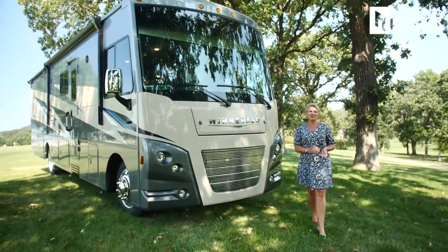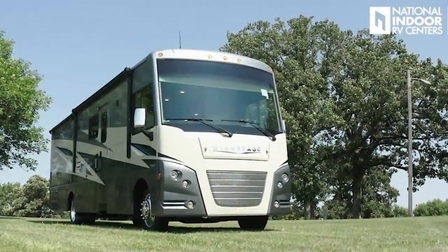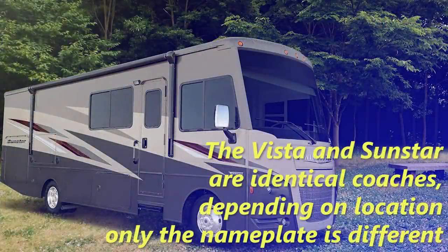Hi, I'm Angie with National Indoor RV Centers, and today I'm super excited to show you the 2021 Winnebago Vista. This is the 35U floor plan — your entry-level gas coach, very high quality. It's a comfy cruiser. You can take the whole family. You're going to have a great time. Can't wait to show you all the features built into this coach.